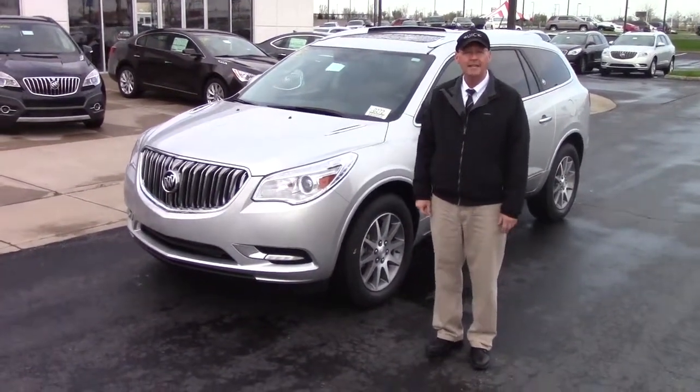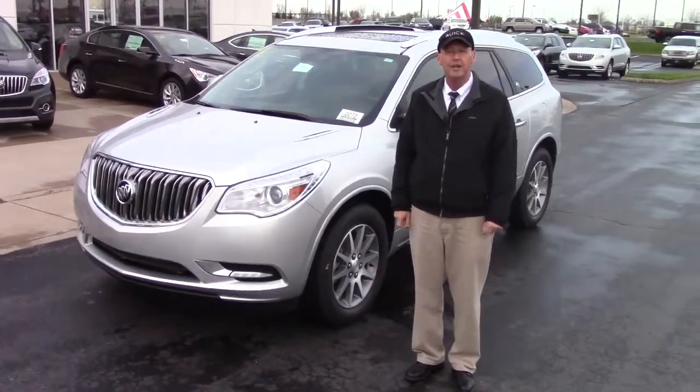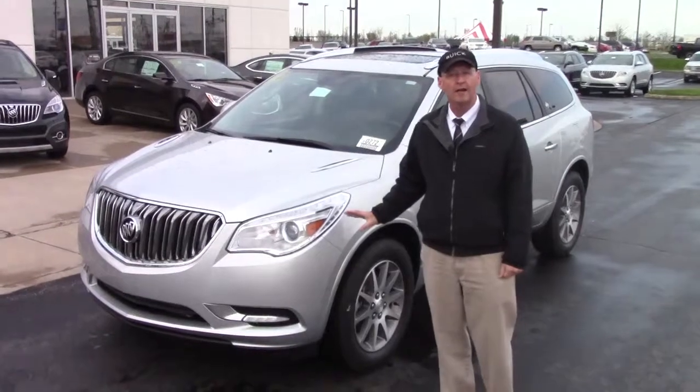Hi April, this is Mike Robinson. I'm at Hadesy Automotive in Columbus, Ohio. I'm a salesperson here and you sent over a chat request about some Quicksilver Enclaves.